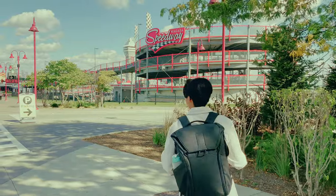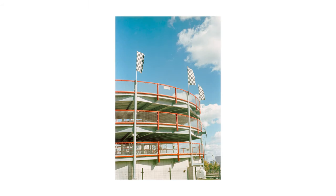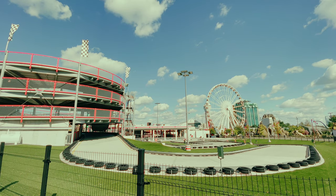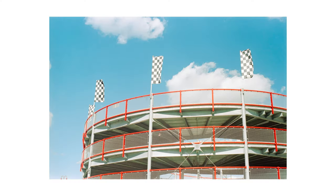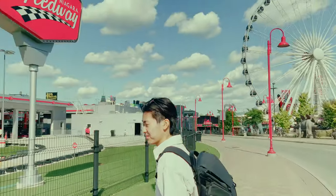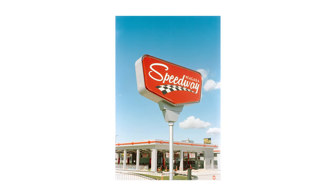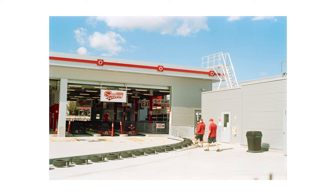We headed out to the speedway. I learned how the red popped with the blue sky, and I also couldn't stop taking photos here — it was just so fun to photograph. I noticed these red staff members walking around the building, so I wanted to photograph them along with the red accents of the speedway.